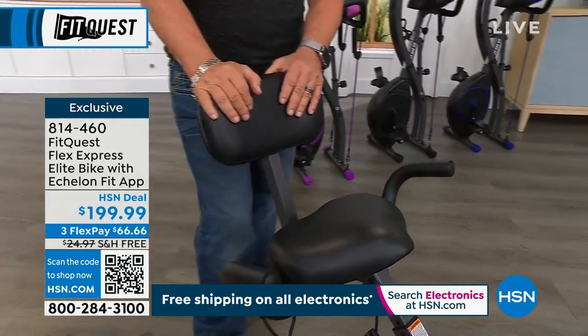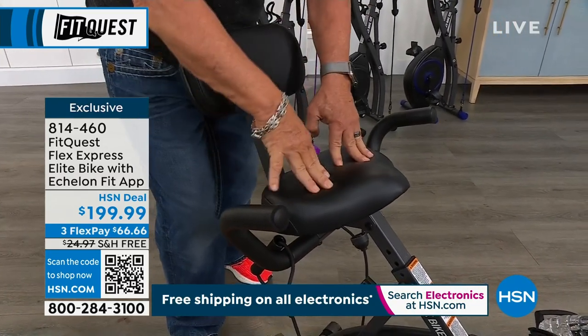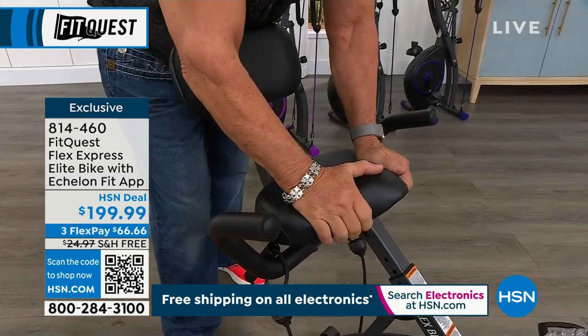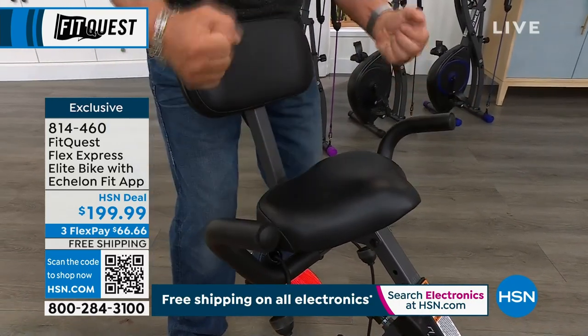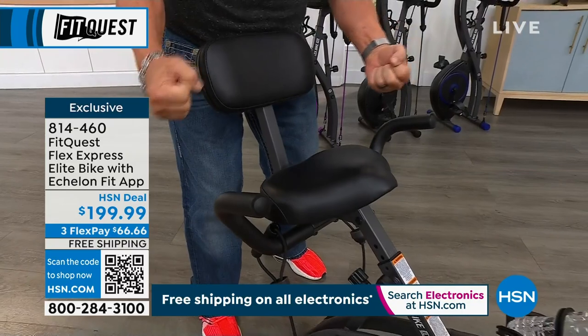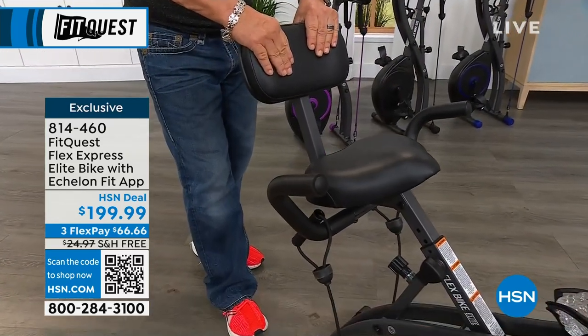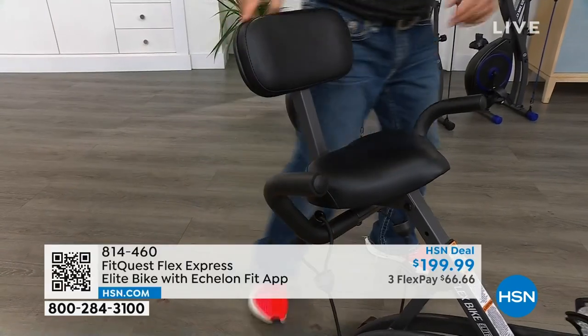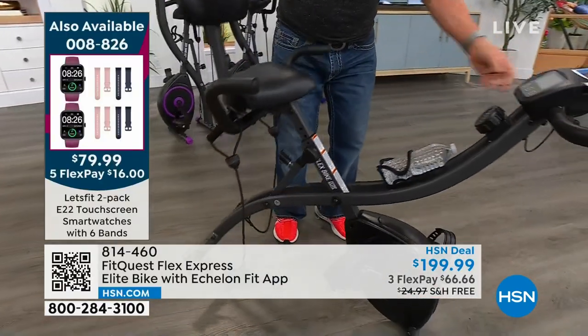You can buy a chair and spend three or four hundred dollars and it doesn't have the cushion that this does. You have a really wide cushion seat. You have bars here because it always feels better when you're starting a workout to hold something. Then of course there's a support bar back here for your back, which is very important. It's just ergonomically designed.